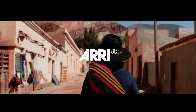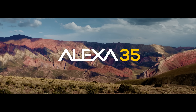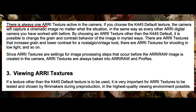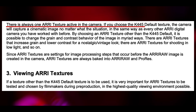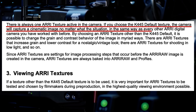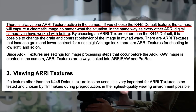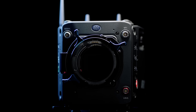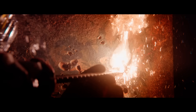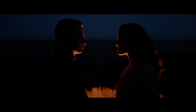While the majority of manufacturers are trying to minimize and sometimes hide the noise of their sensors, ARRI — the Rolls Royce of cinema cameras — did exactly the opposite. They released a feature called Textures in their latest Alexa camera. Reading the white paper about their Textures, one thing struck me the most: there's always one ARRI texture active in camera, and if you choose the K445 default texture, the camera will capture a cinematic image no matter what the situation, in the same way as every other ARRI digital camera you've worked with before. Which means they now gave you control over the type and amount of texture you want. But even before offering this feature, a base level of texture has always been present within ARRI's images, because ARRI always understood that texture is fundamental to make an image feel real.